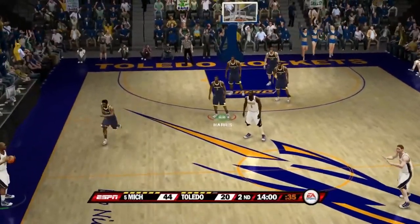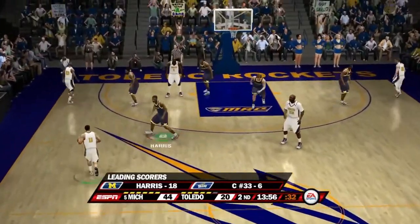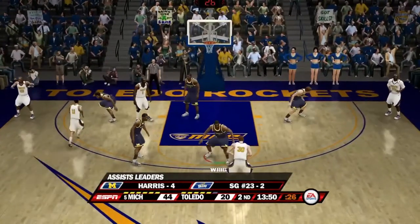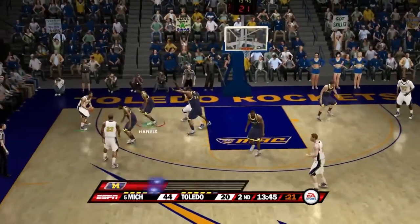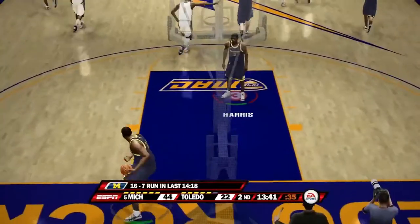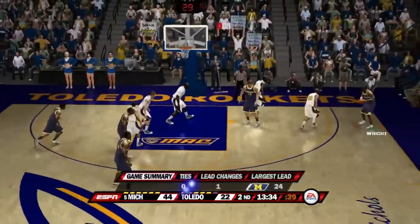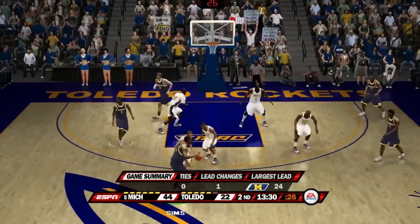Here we are after the first half — the second half has started. Here are the leading scorers, assist leaders, and rebounders. Michigan with a 24-point lead over the Rockets. Nice pass down low to number one — easy layup goes. Michigan has been on a 16 to 7 run before that bucket. Harris passes right — there has been only one lead change in the game, zero ties, with Michigan's biggest lead at 24.